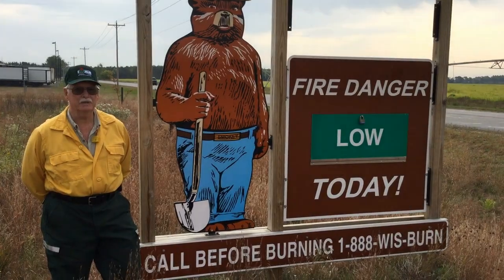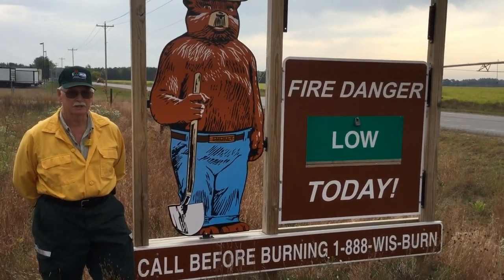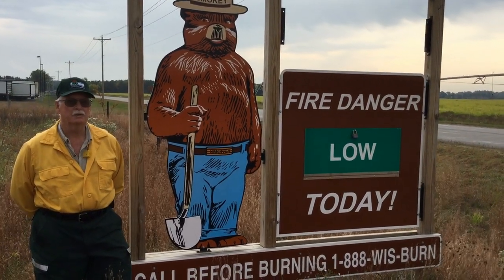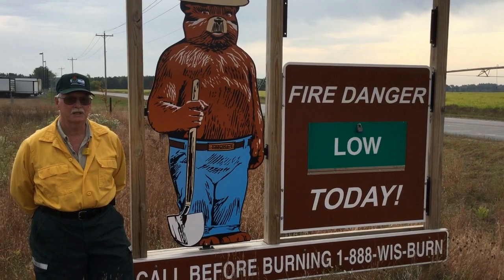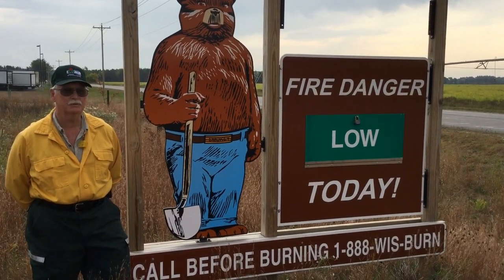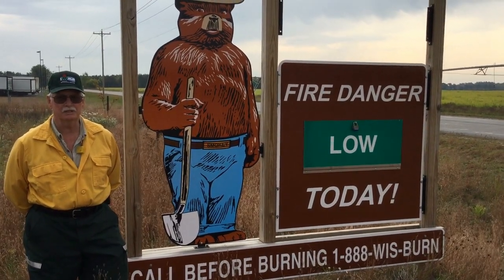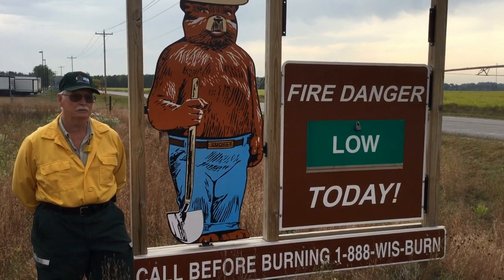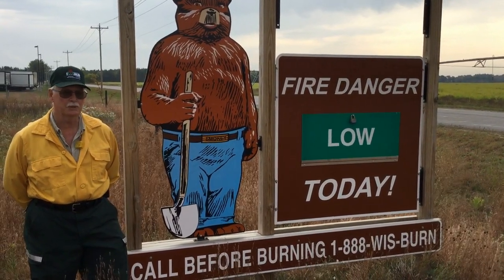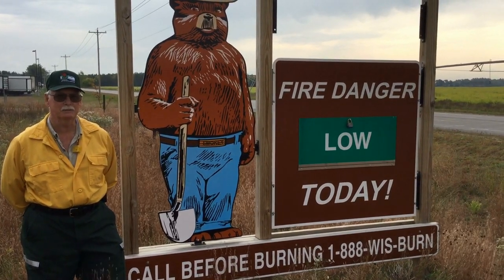We're asking everyone to help us prevent forest fires — everyone from kindergartners to sixth graders. For kindergartners, we're asking kids not to play with matches. For sixth graders, we're asking them to remind their folks what is legal to burn. What is legal to burn is clean wood products, and also getting a burning permit — that helps us prevent forest fires from happening.